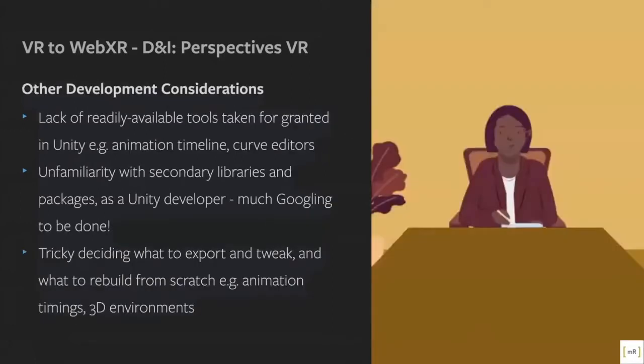On development considerations, there aren't many tools available for creating WebXR. Things we take for granted with Unity — like animation timelines, curve editors, being able to preload and unload assets — all of this goes out the window when you're developing for WebXR. To a degree, there's also our own unfamiliarity: we're so used to developing in Unity that WebXR, as a new emerging technology, is something we're still getting to grips with. Google was our friend.